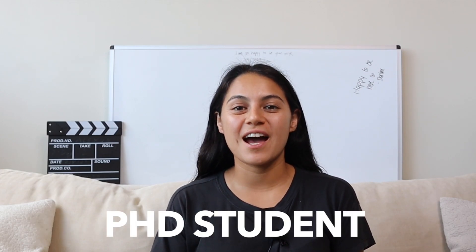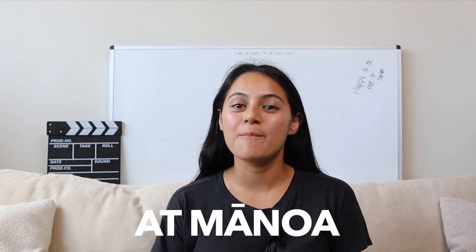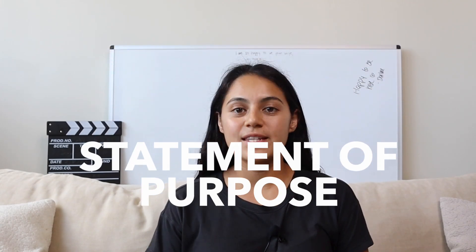Hi everyone, welcome back to the channel. My name is Alexis and I am a fourth year PhD student at the University of Hawaii at Manoa. Today we're diving into a topic that is crucial for anyone thinking about applying to graduate school. Whether you're aiming for a master's or a PhD, it's very important that you're able to write a compelling statement of purpose.